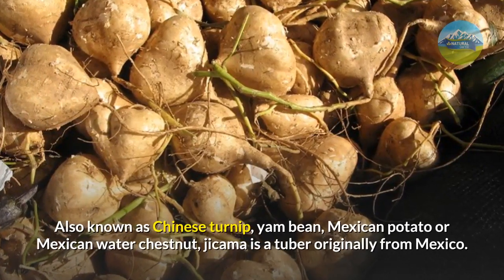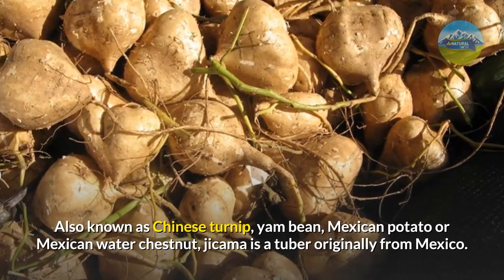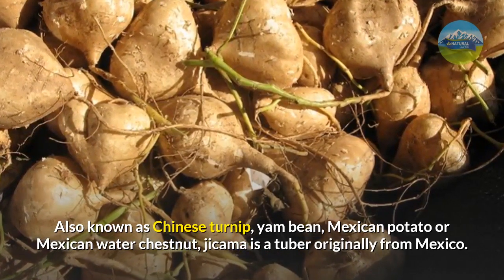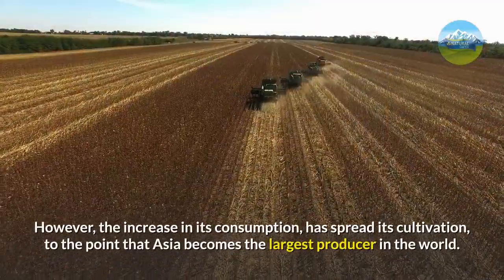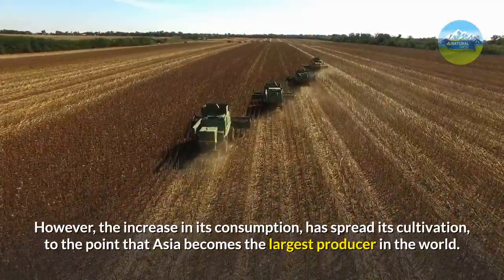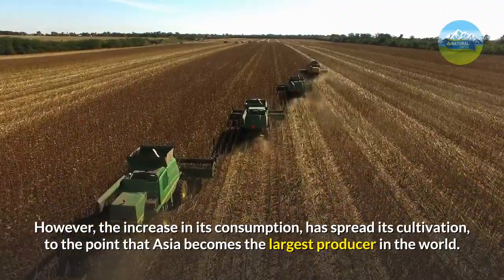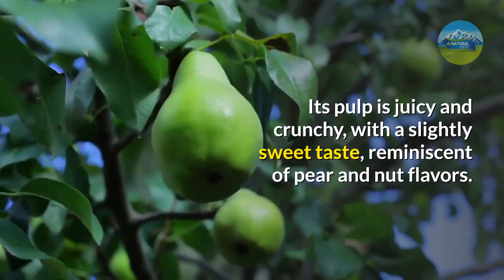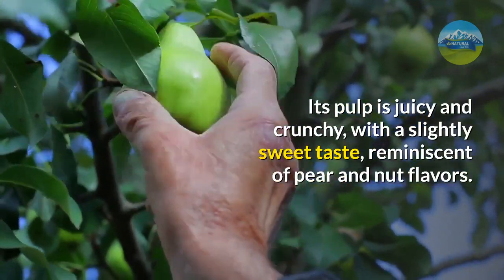Also known as Chinese turnip, yam bean, Mexican potato, or Mexican water chestnut, jicama is a tuber originally from Mexico. However, the increase in its consumption has spread its cultivation to the point that Asia becomes the largest producer in the world. Its pulp is juicy and crunchy, with a slightly sweet taste, reminiscent of pear and nut flavors.